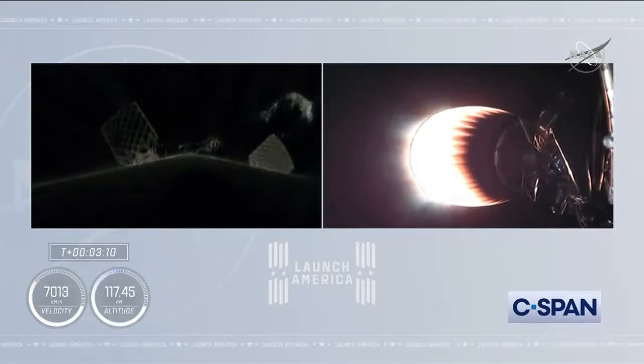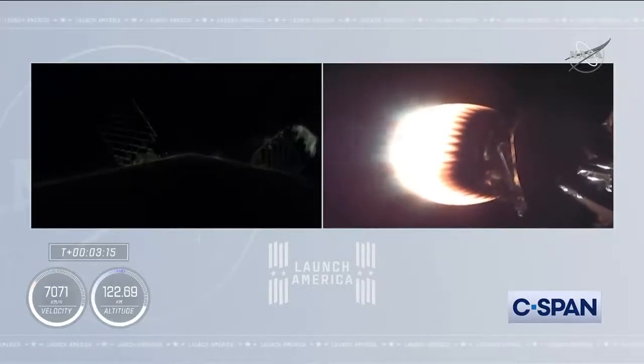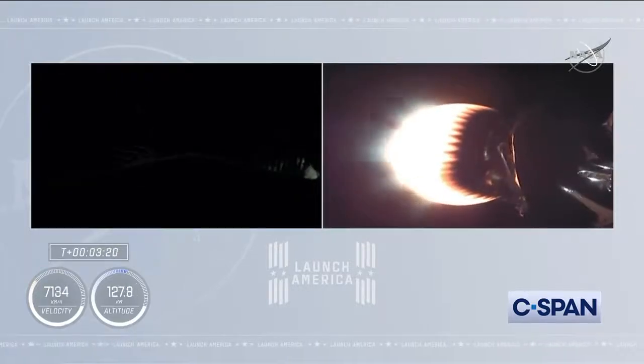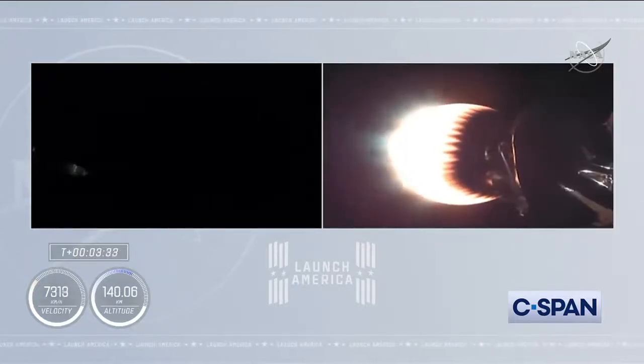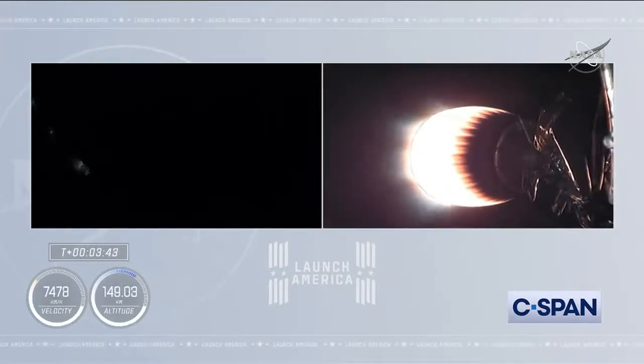On the right side of your screen you see stage 2 continuing to burn. Over on the left hand side is stage 1 preparing for its return to Earth. It's a couple hours after sunset in Florida, but the grid fins have deployed on the first stage. The first stage is now unpowered but with the velocity ahead it continues to coast up to an apogee before it begins to descend back into Earth's atmosphere.